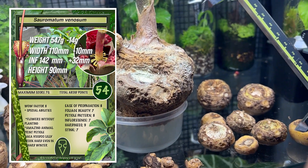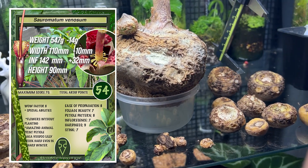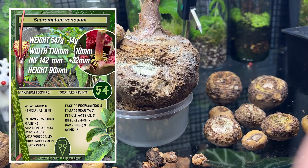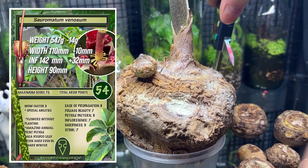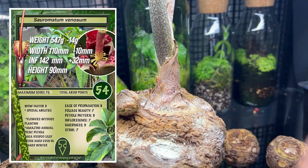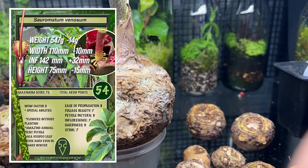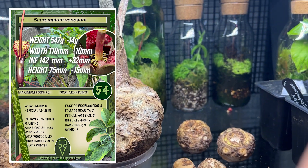The last measurement was the height, and we should have lost a little bit of height as well. It was measured on this side, which is very difficult to do. The height has gone from 90 millimeters and it's now 75. So it's shrinking on all dimensions, and that's perfectly normal — it's exactly what we want him to do.